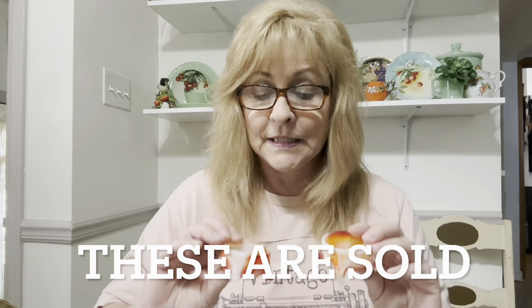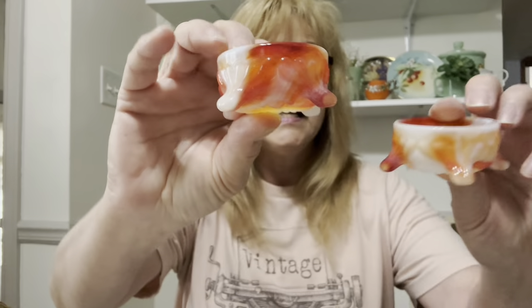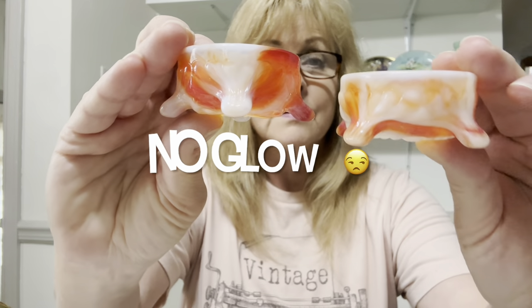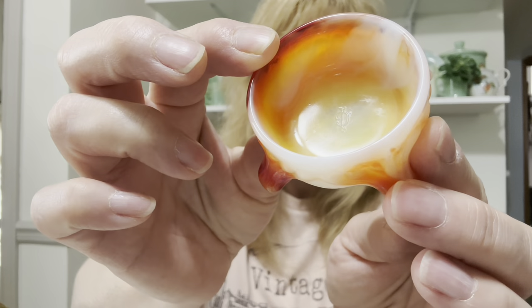Starting with some smalls. I bought these two Imperial glass slag glass salts. You can see the IG mark — Imperial glass. They are very, very pretty and I'm pretty sure they will glow. I forgot to bring my black light, but usually Imperial slag glass does glow. They're really beautiful.